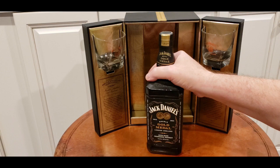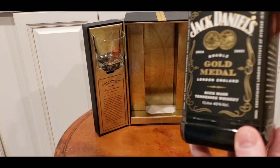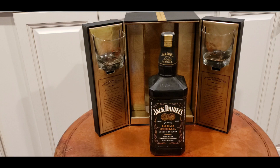The label was very specific for this gold medal set — it was bottled at 80 proof and has a nice description on each side briefly describing how the gold medal was won. It also has a replica of the gold medal itself, which is very cool. Just a beautiful set.